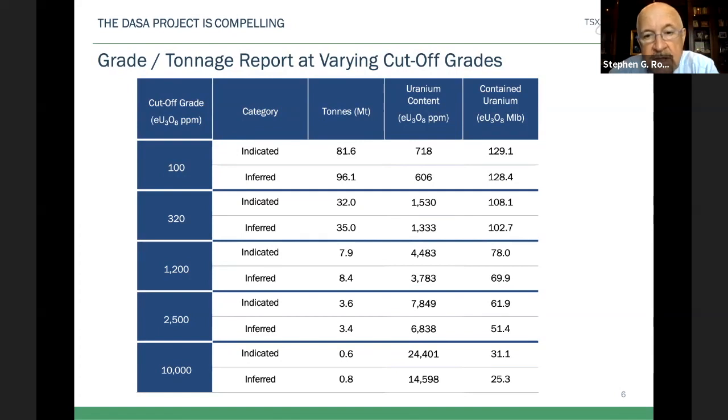This is a great tonnage chart that shows the total deposit with different cutoff grades ranging from 100 up to 10,000. You can see even at a 10,000 cutoff, we have over 50 million pounds at about 2% uranium. This is a little bit like an Athabasca-style deposit, only it's in Africa. It's actually the largest and highest grade uranium discovered in Africa in the last 50 years — a significant game-changing deposit.